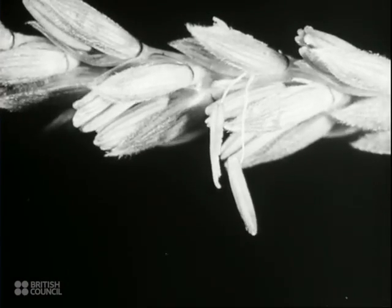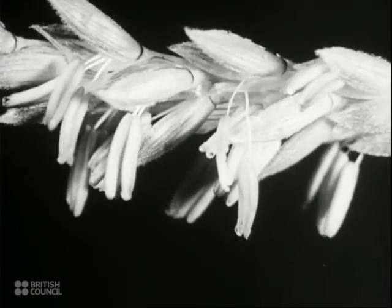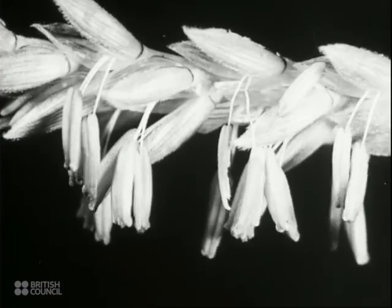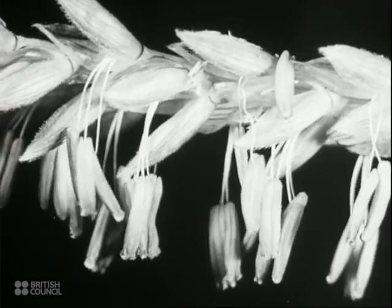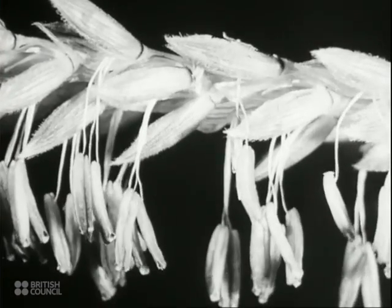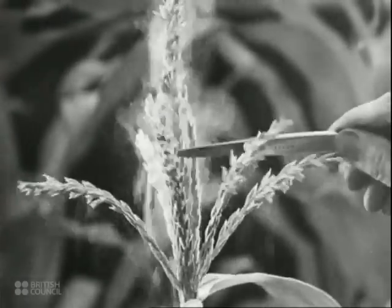Each male flower has three stamens. These develop long slender filaments on which hang the anthers that contain the pollen grains. When the wind blows the tassels about, or if they are hit, the ripe anthers shed showers of pollen.